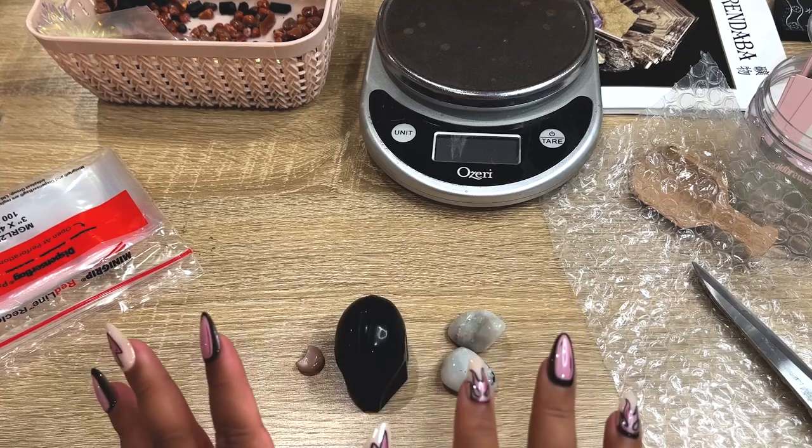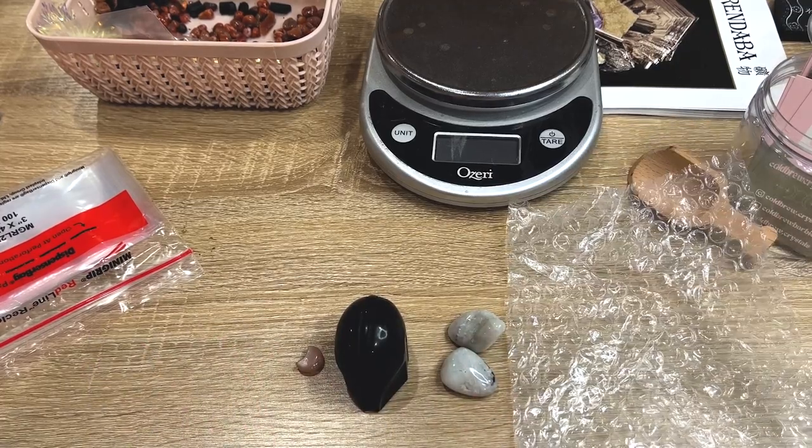We've got about an hour to get everything to the post office, which is plenty of time. I need to stop blabbing — let's go.